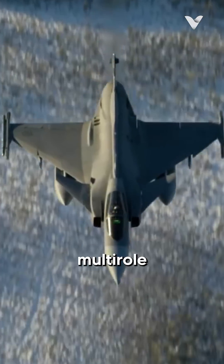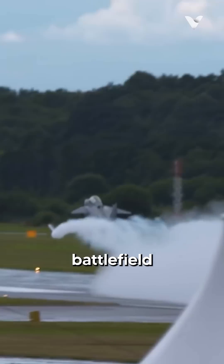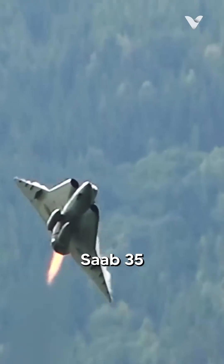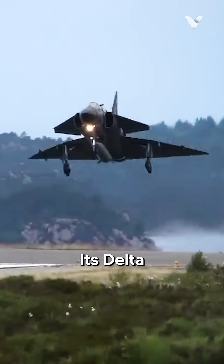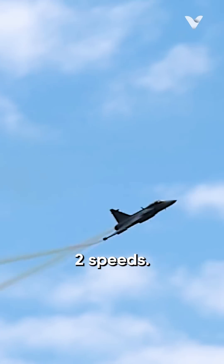The Gripen is a fourth-generation multi-role fighter that prioritizes affordability, ease of maintenance, and battlefield versatility. Designed during the Cold War to replace aging Saab 35 Draken and 37 Viggen, its delta wing and canard configuration enable impressive agility and Mach 2 speeds.